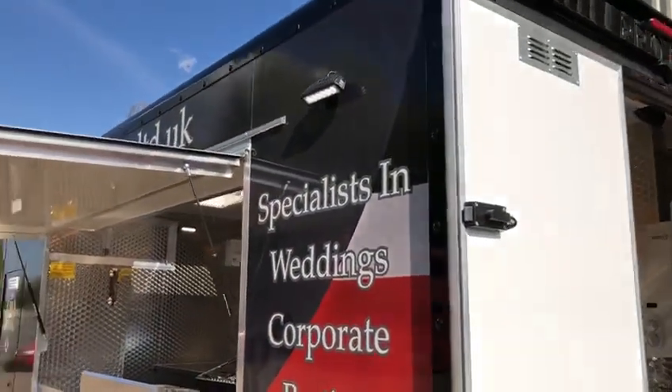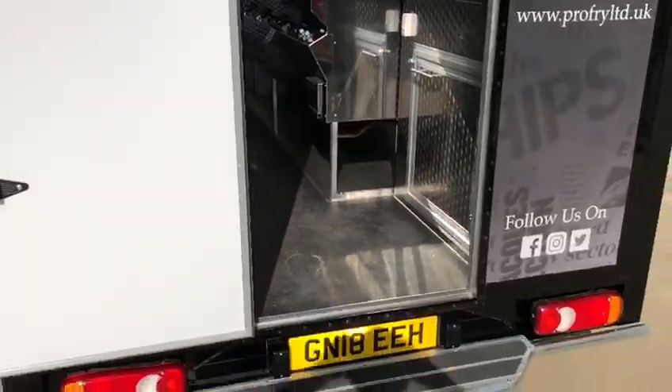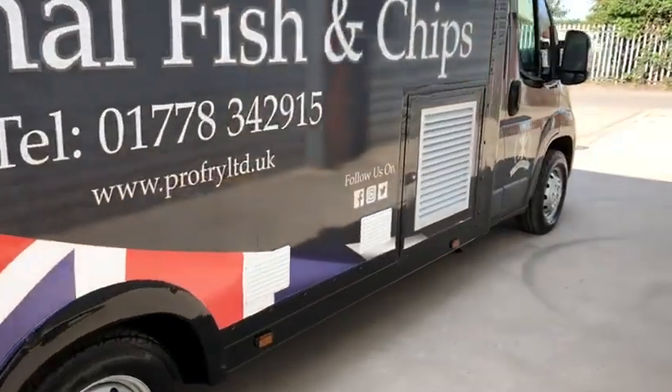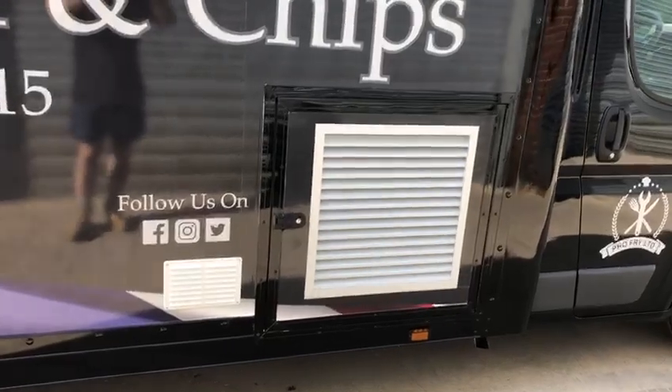Nice LED lights fitted to the outside, ready for the winter months. This is the top of the range generator that we're running — it can run fully enclosed in the cupboard.